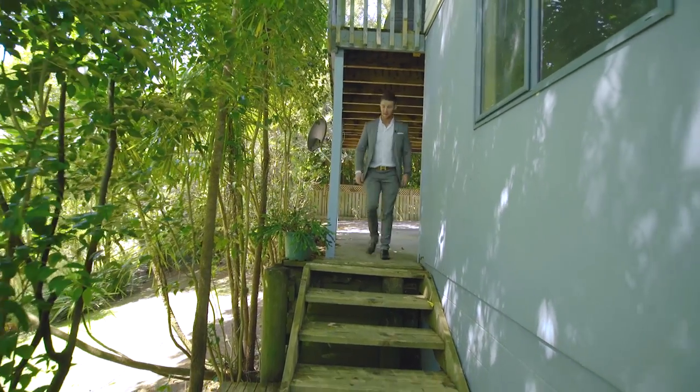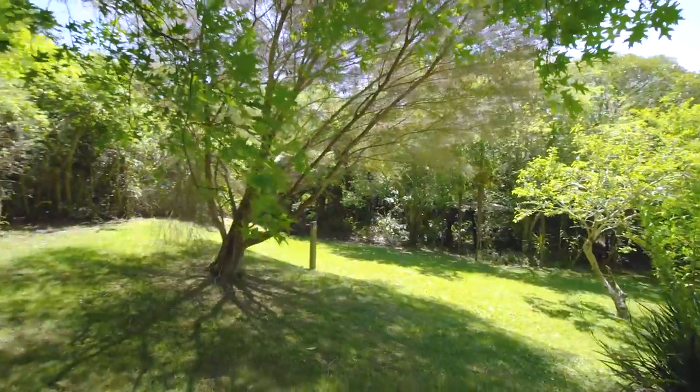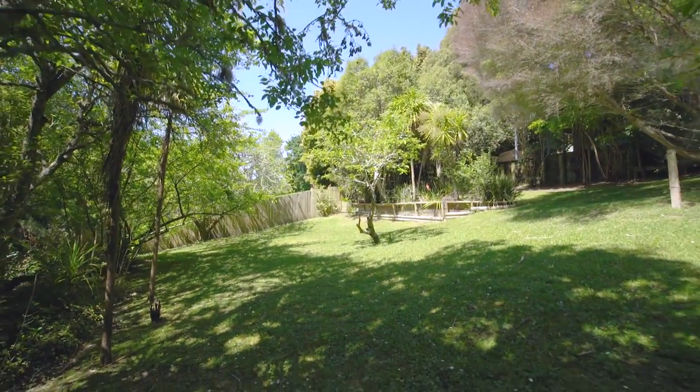Down a quiet driveway, enjoy your very own private sanctuary with a sprawling section surrounded by mature trees. The privacy and seclusion offered by this property is unmatched by anything nearby.